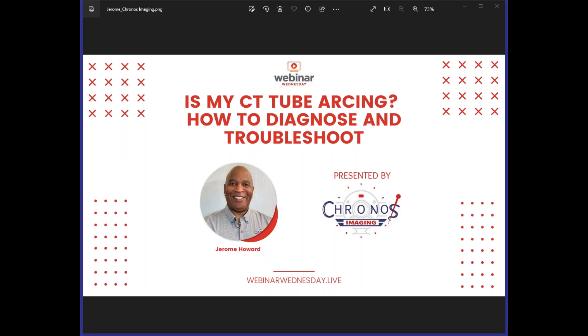Let's kick off today's webinar by giving away one of our Webinar Wednesday t-shirts. Today is National Honey Month — which state is known as the Beehive State? Answer now using the questions feature on your dashboard and we'll review the answer at the end of the webinar. We'll wrap up today's presentation with a live Q&A, so please submit your questions any time. Our presenter today is Jerome Howard, and he will be discussing: Is My CT Tube Arcing? How to Diagnose and Troubleshoot.